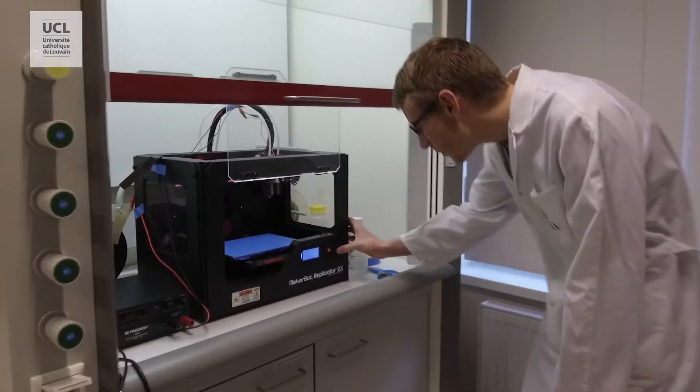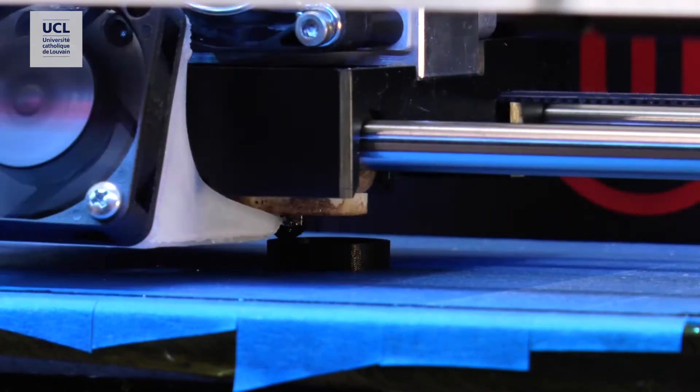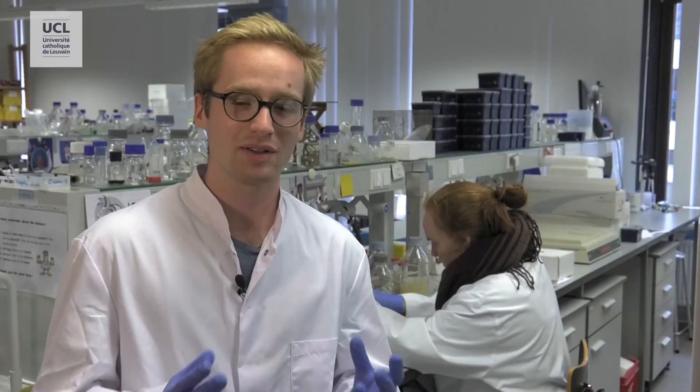But how did you engineer your bracelets? As you can see, we are using 3D printing technology. We only print the capsule that will be integrated in the bracelets. How will you proceed to develop this bio-batch?